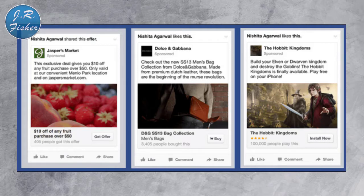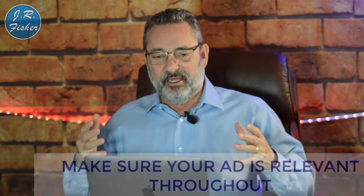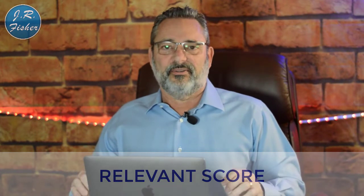Make sure your ad is relevant throughout — your call to action, your text, and your image all have to be relevant. Here's a good example from Fitbit: it shows all the different models and says 'Meet the Fitbit family with activity tracker for everyone.' It's concise, it tells you what they have to offer, you know what you're going to get, and everything flows really nicely in that ad.